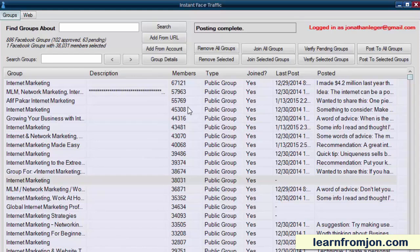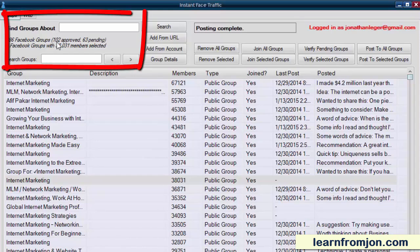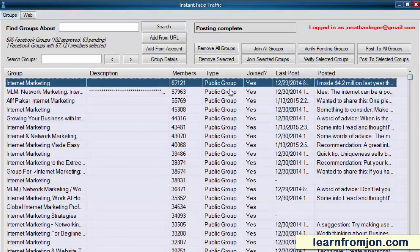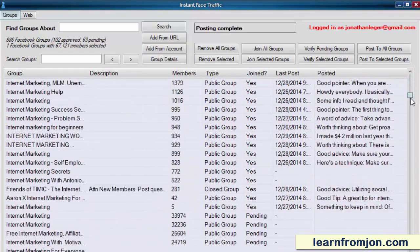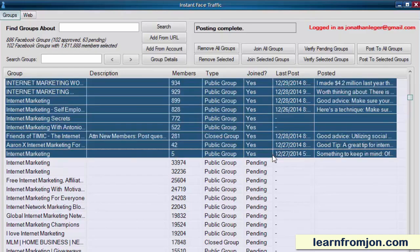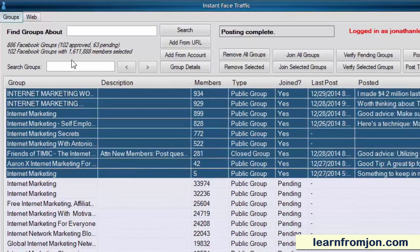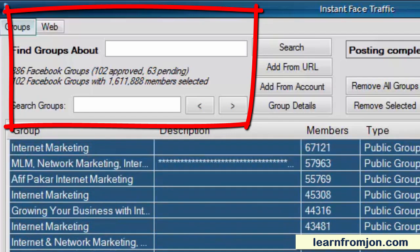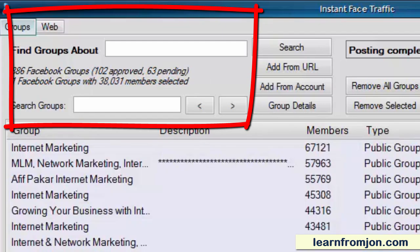You can see here that I have joined and been approved to 102 groups so far, and there's still 63 more that I'm waiting on approval for. Let's see how many people are in these groups altogether. I'll click on the first one, scroll down to the last one that I'm approved to, and select all those groups together. Look at the membership count: 1,611,888 members in the groups that I have been approved to post to. That is a huge number of contacts.